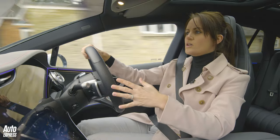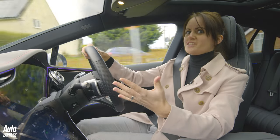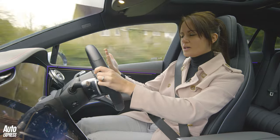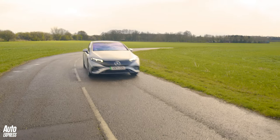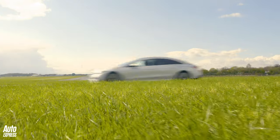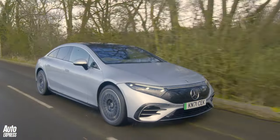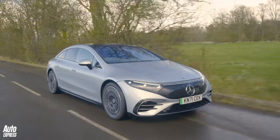Even though this car weighs just under two and a half tons, it does shift along pretty well. It's not going to knock your socks off, but it might surprise some sports cars or hot hatches at the traffic lights. The EQS really isn't about going fast though.